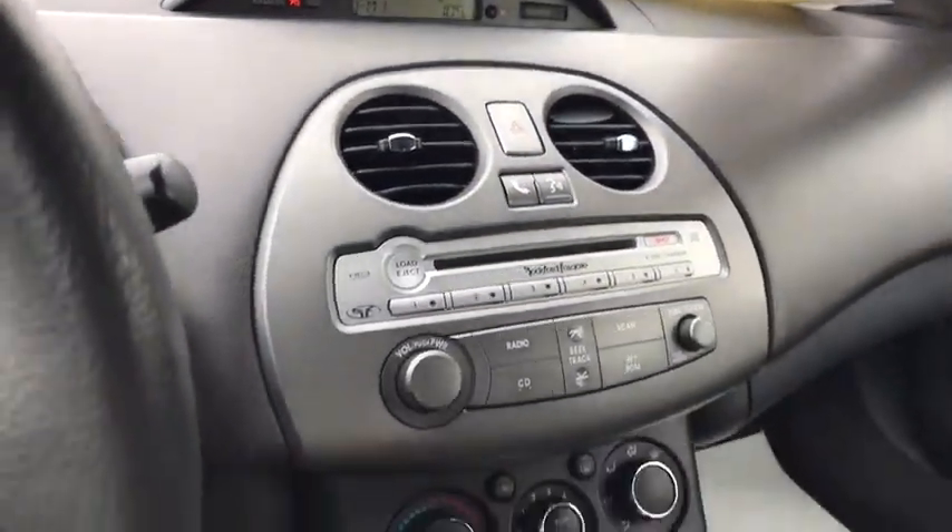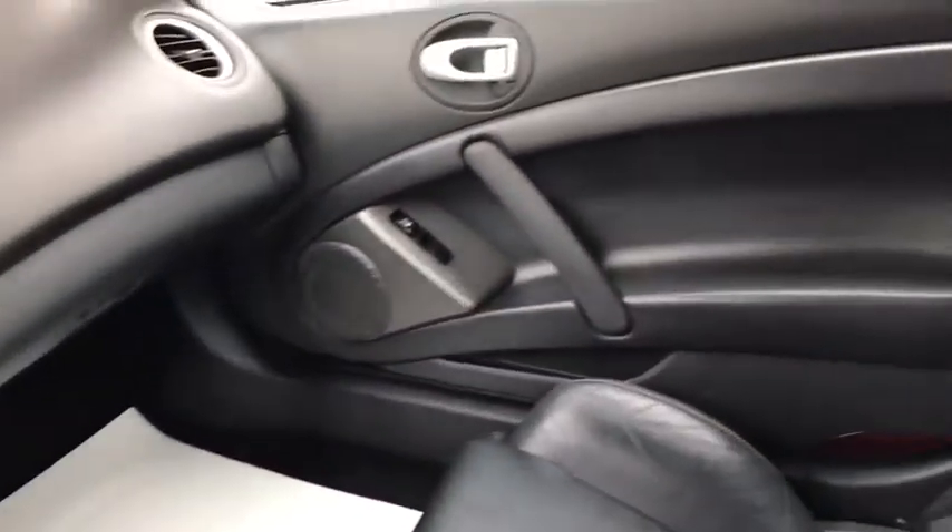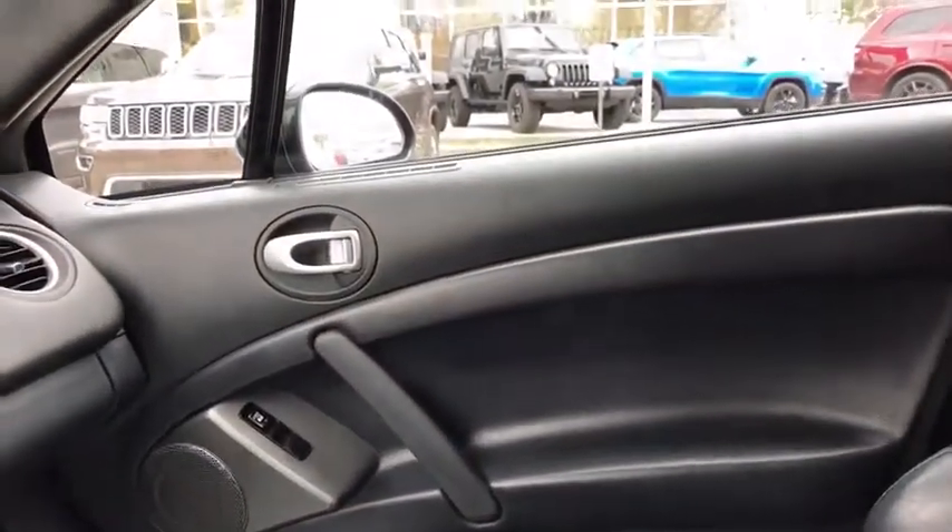Heated front seats, tachometer, Sirius satellite radio, leather seats, remote keyless entry, panic alarm, tilt steering wheel.